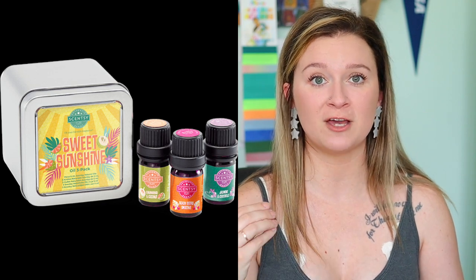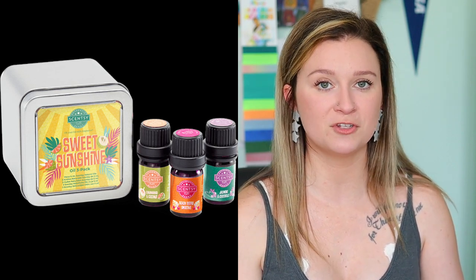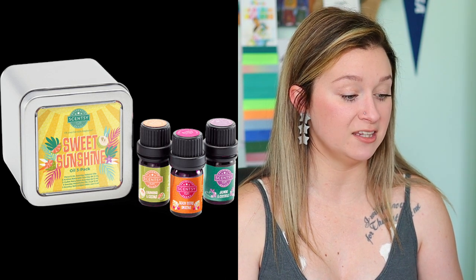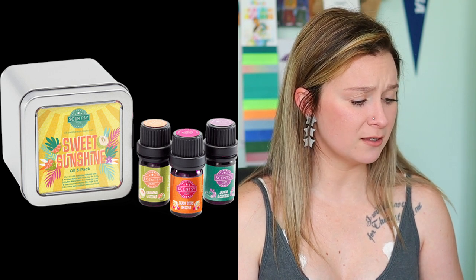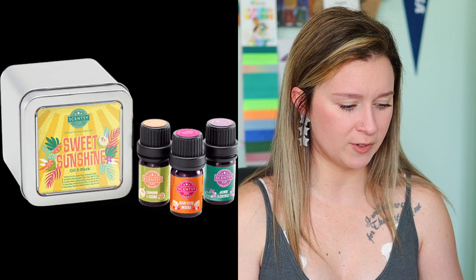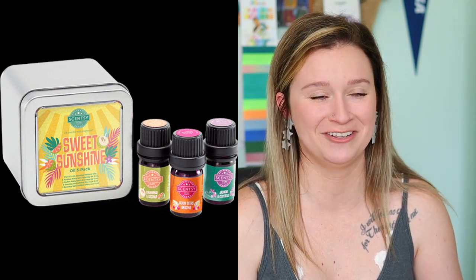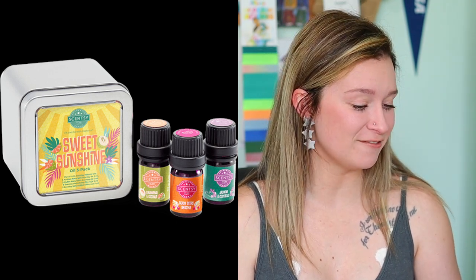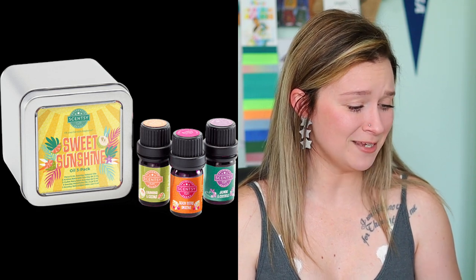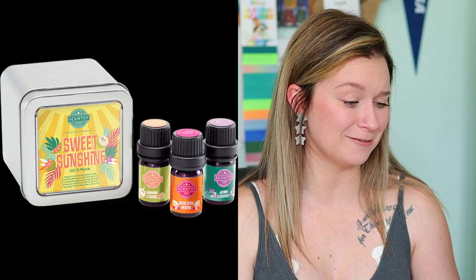The new oils work in a premium diffuser, deluxe diffuser, or any generic oil diffuser with water. First is Beach Berry Smoothie — a sweet blend of juicy beach berry and vanilla cream garnished with lime leaves. Next is Calamansi and Coconut — bright calamansi and orange peel with a splash of coconut water. Last is Jasmine and Cocobolo — calming jasmine and cocobolo wood wrapped in soft vanilla leaf. I learned two new vocabulary words today!